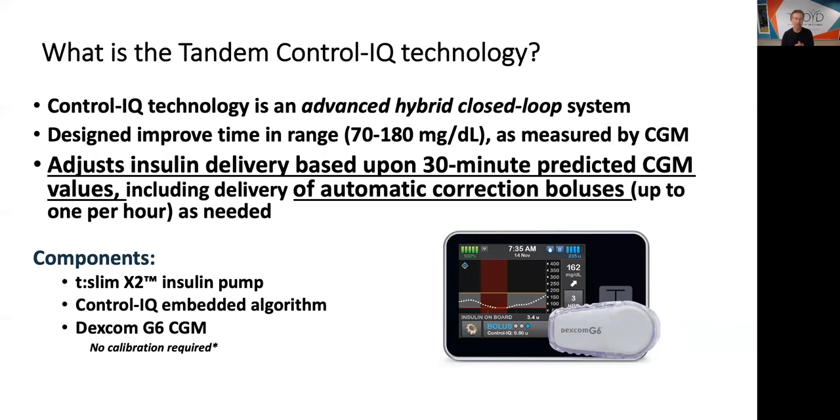Let's talk about the Tandem Control IQ, which just came out at the beginning of this year. They call it the advanced hybrid closed loop system — and 'advanced' is key. It's designed to improve your time in range, meaning more time between 70 and 180, fewer highs, fewer lows. It adjusts insulin delivery based upon 30-minute predicted CGM values — including, and this is why it's called advanced — an automatic correction bolus up to once per hour as needed.